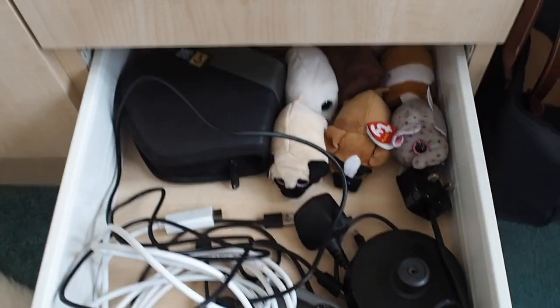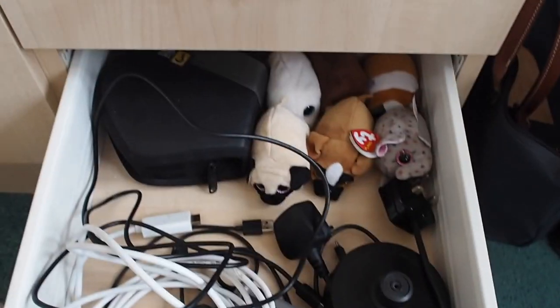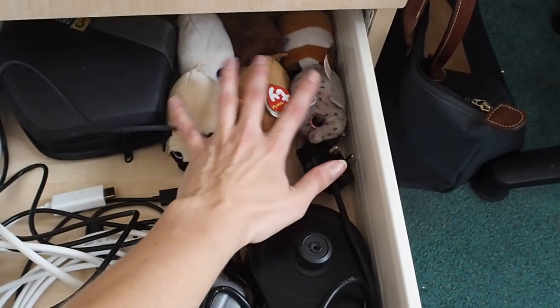The middle drawer has got miscellaneous things - my hair dryer, straighteners, hairbrush, more micellar water, just general bits and bobs. The bottom one is full of leads, DVDs, and some little teddies that I got given for going away.